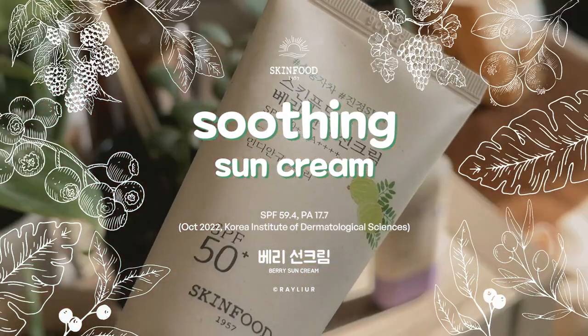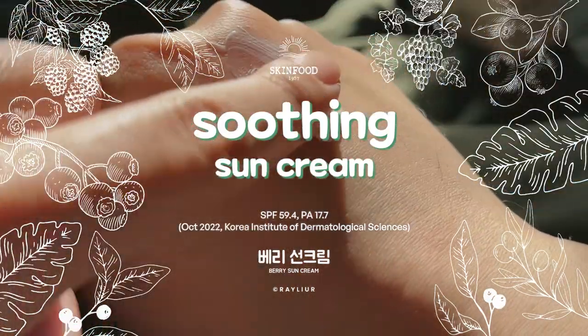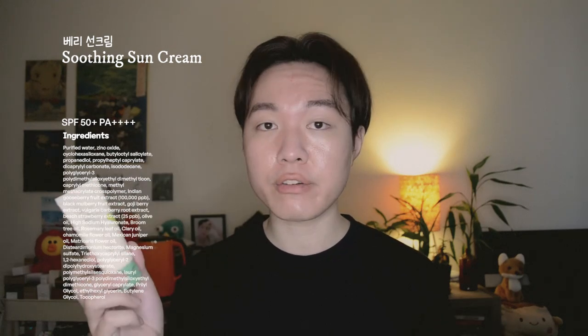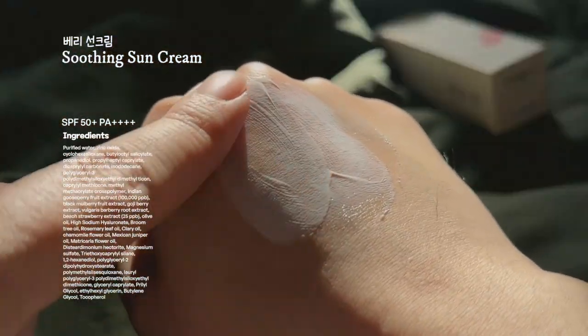Moving on to the sunscreen with the worst white cast out of the three: the Berry Soothing Sun Cream. It uses another physical UV filter, zinc oxide. The star ingredient is Indian gooseberry, a great antioxidant that helps even out skin tone and revive dull skin. It also contains strawberry extract, but what interests me most is the goji berry extract — widely known in Asia for its well-aging effects and its ability to help fight UV damage, making it a perfect pairing with sunscreen.